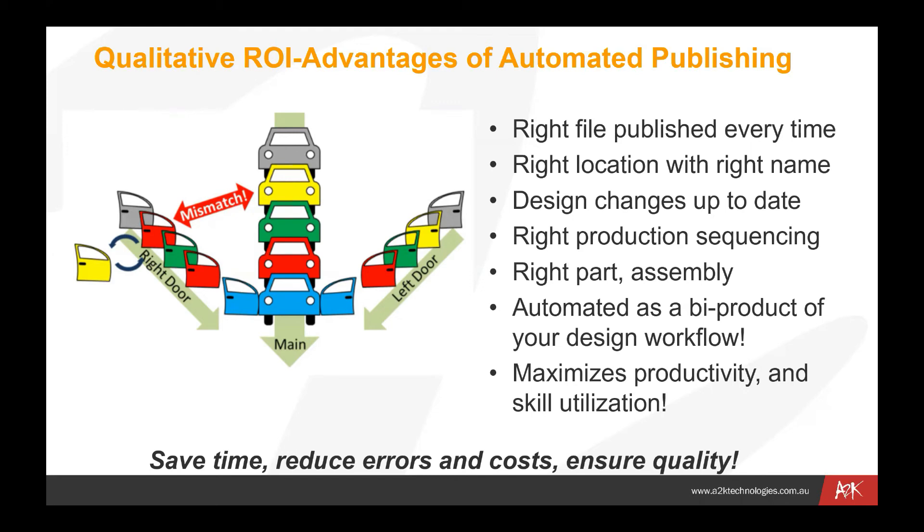Design changes need to be kept up to date. If we go from revision A to revision B, we need to make sure that people are notified at the right time — not before the point where revision B becomes available. Things like production sequencing are very important to ensure we're getting the right products at the right time in high-volume production line scenarios. Critically, the automation is a byproduct of your design workflow. Rather than ticking off tasks at a particular time, just by moving your documents from one state to another — say review to released — we are automating that workflow process. All you need to do is tell the file it's in a new state and all those processes are carried out automatically.